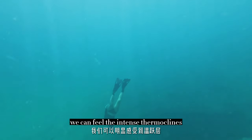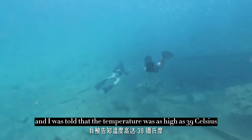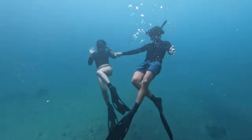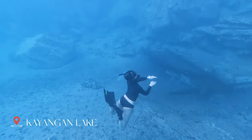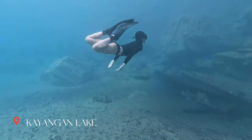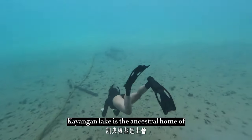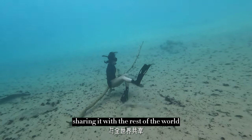As we descended deeper into the lake, we could feel the intense thermoclines. The bottom layer is so warm, and I was told the temperature was as high as 39 degrees Celsius. Canyanga Lake is the ancestral home of the indigenous Taekboanyuan people. It is such a sacred place to the locals, and I am grateful that they are sharing it with the rest of the world.